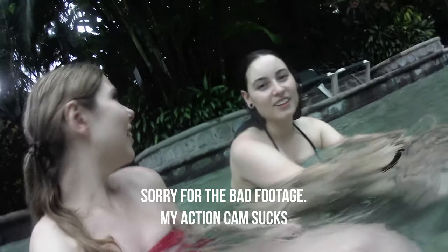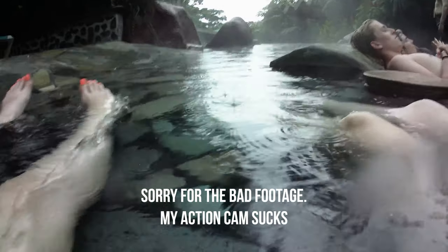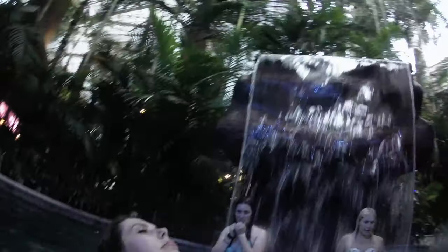La Fortuna has several hot springs — both natural and ones like the Bali hot springs that are more like a water park. If you're in La Fortuna, I'd say do both. I can recommend the Bali hot springs for the more structured, park-like experience. That was yesterday, and today we're having a free day with optional activities.